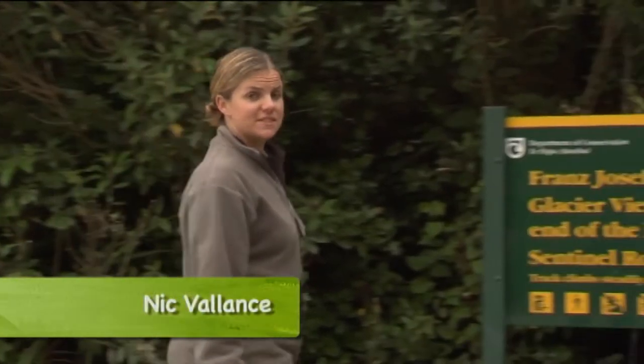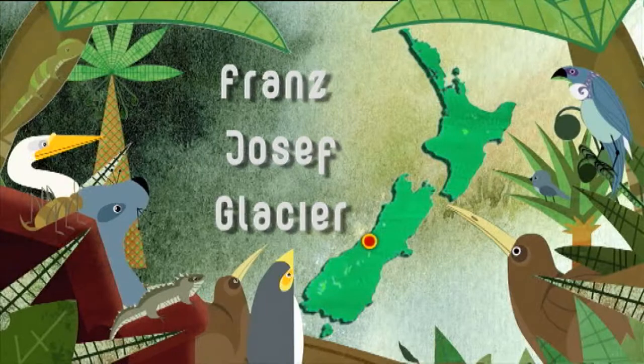Not many kids are fortunate enough to have a glacier and a rainforest in their backyards, but for local school children in Franz Josef it's part of their daily life. Some lucky local kids have been chosen to experience what it's like to be a ranger for a day. Let's hang out with these junior park rangers.